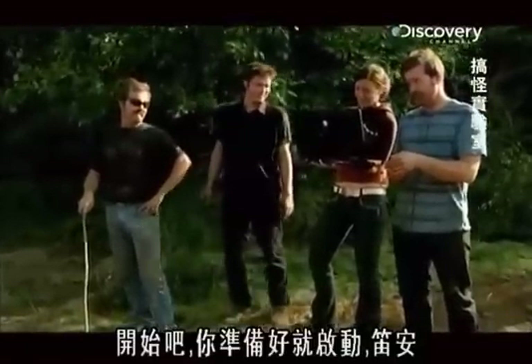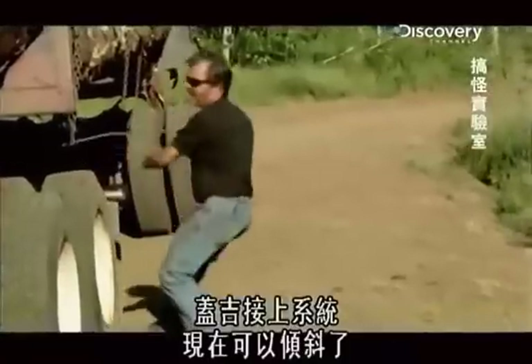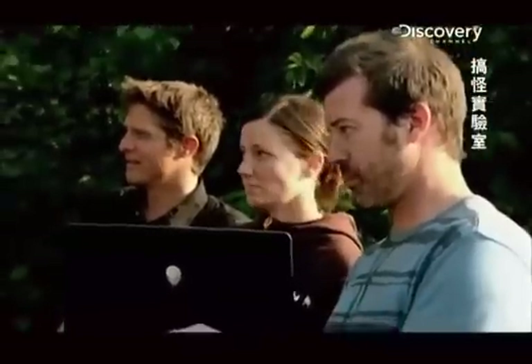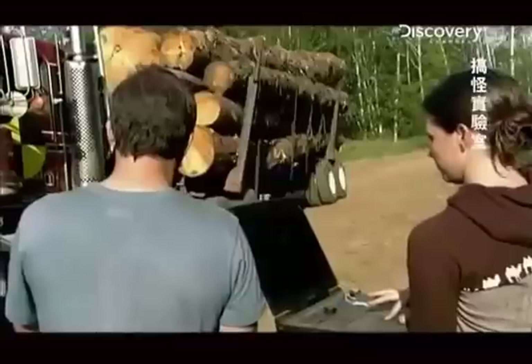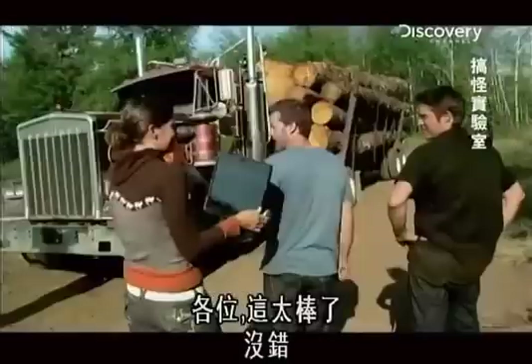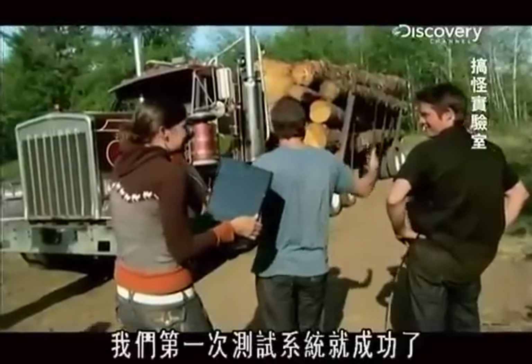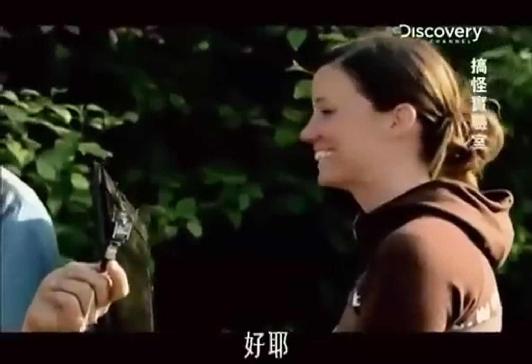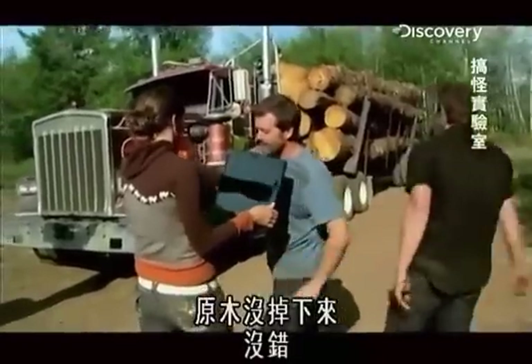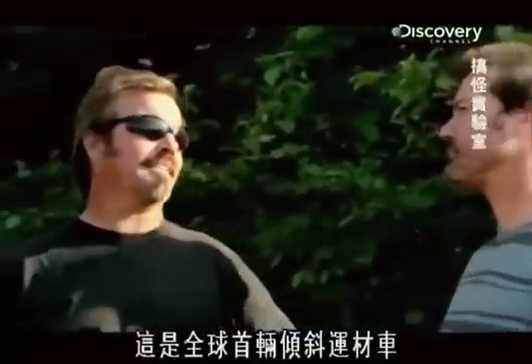Trigger whenever you're ready, Deanne. Gadget arms the system, and it's ready to tilt. The test fires — and it's beautiful. That's the first time our systems have united. It didn't fall over. This is the world's first banking log truck.